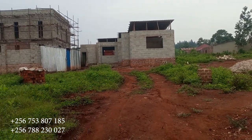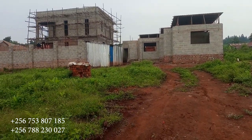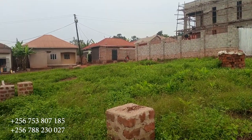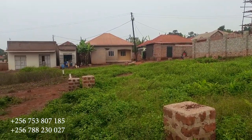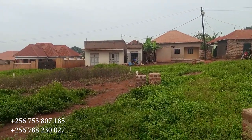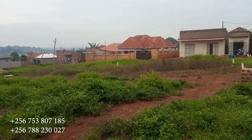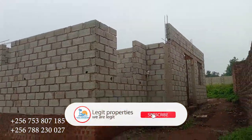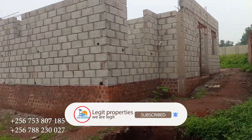Yeah, see the houses being put up — people are doing really good work here. The construction is going on; you can see electricity is in place, the poles are up. You can see this neighbor is putting up a flat here also.